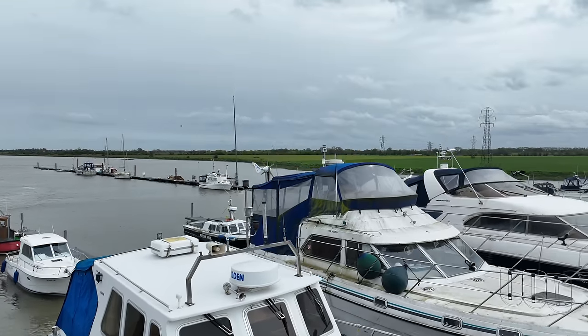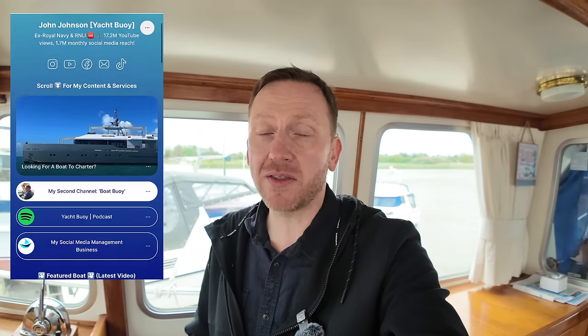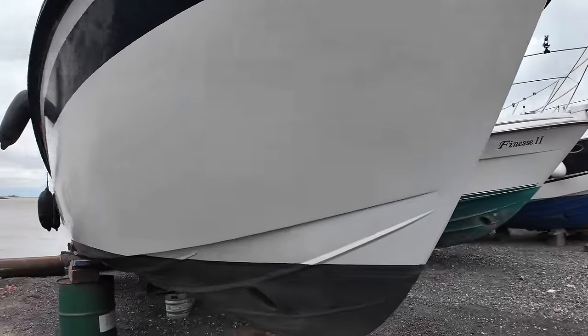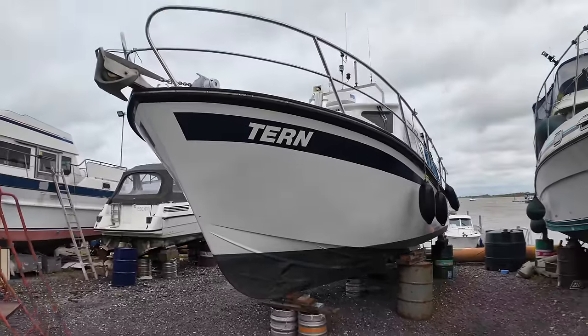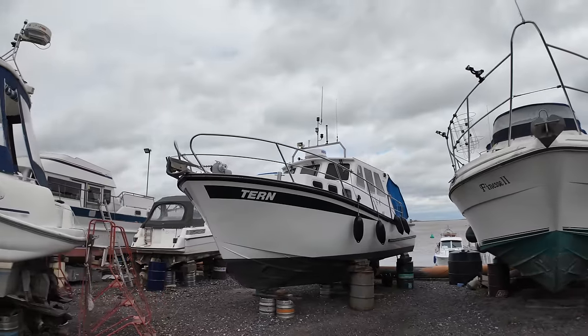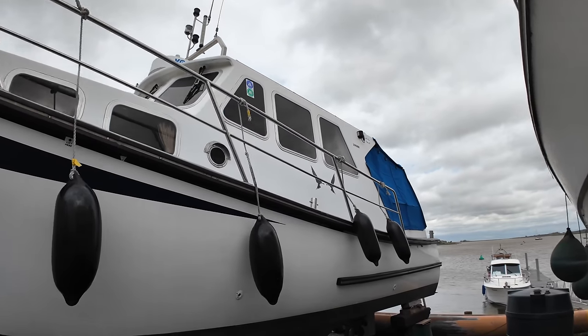She can also carry 400 litres of fuel and around 100 litres of fresh water. As my subscribers probably already know, I love boats which are designed to be used all year round in the sort of weather conditions which would keep most people alongside. In particular, I love boats that have similar lines to working vessels. When I saw this Loking 33 on the hard of this boatyard in Essex, I thought I would jump on board and take a look around.